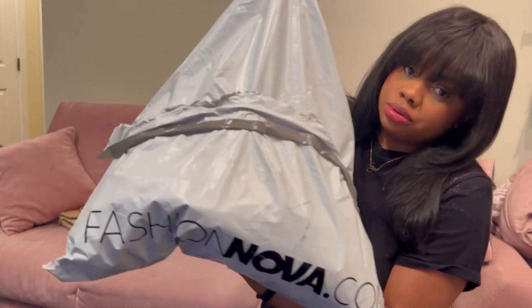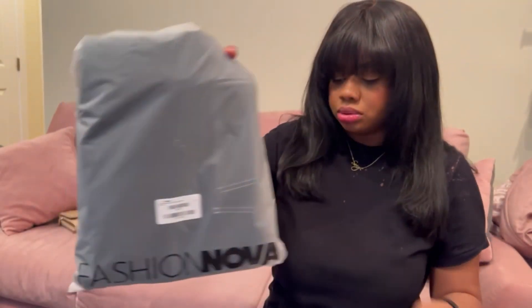Hey guys, welcome back to my channel! Today's video is going to be a Fashion Nova haul. About a week or two weeks ago I went ahead and bought a couple things from Fashion Nova — they were having a sale, I think it was like an overall 70% off, and also 50% off on jeans, cargos, graphic tees, two-piece sets, stuff like that. So I went ahead and picked up a couple of things, and in this huge bag I got about...